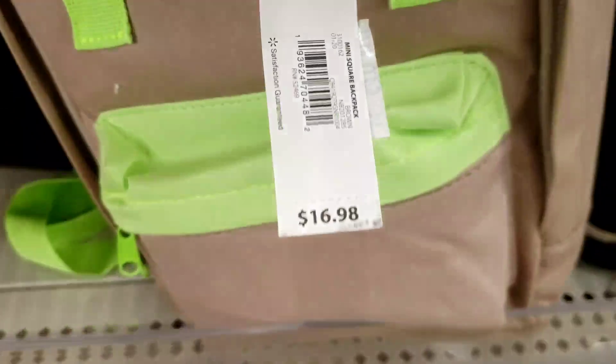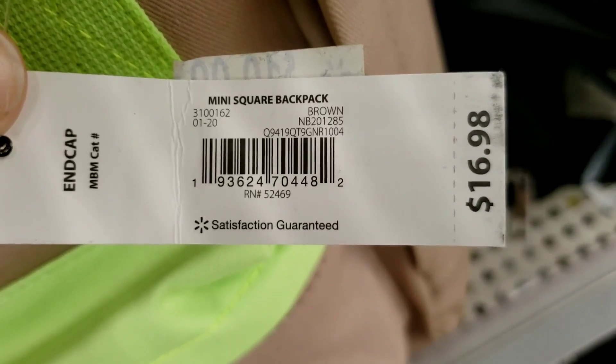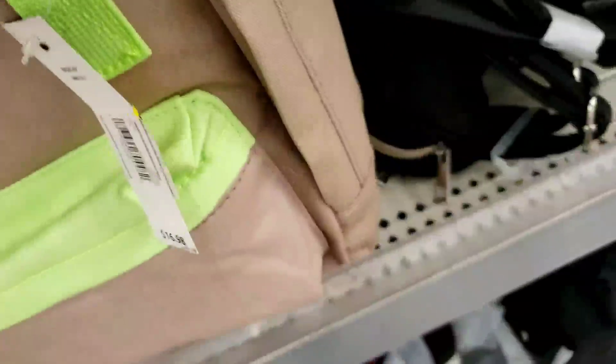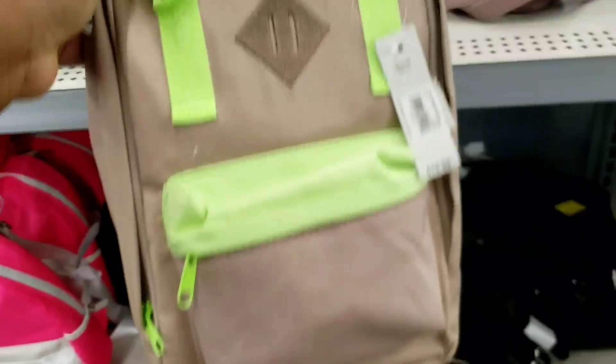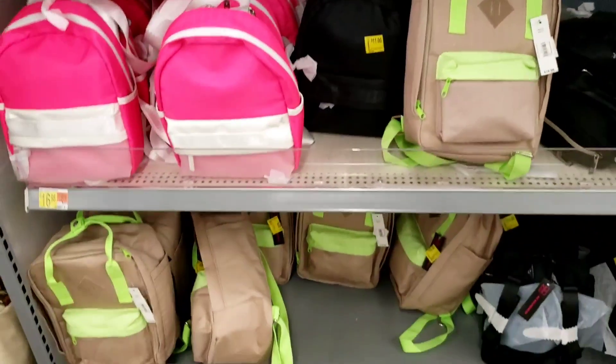Let me show you this as well — it has a $10 marked price, normal price $16.98, and it's actually only $4. I'll link that on the screen too. I don't really like it, but hey!